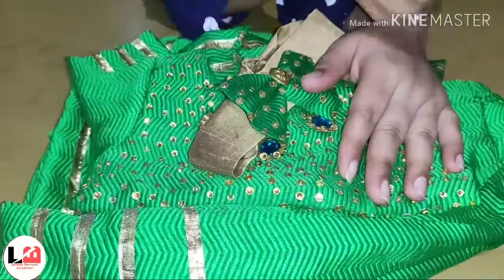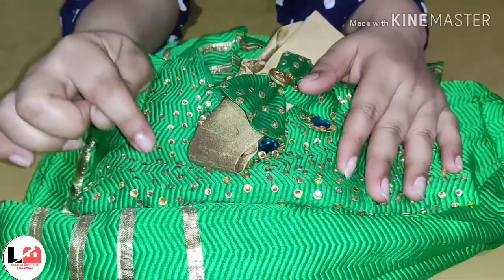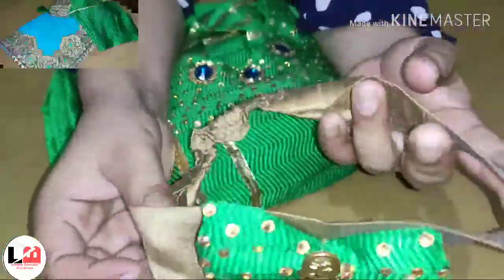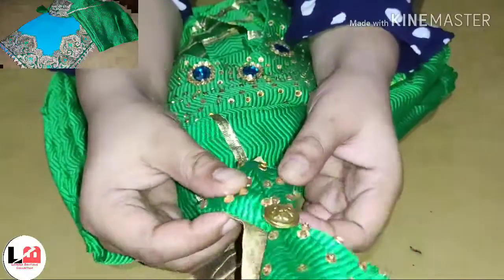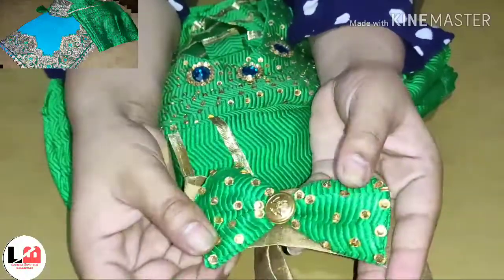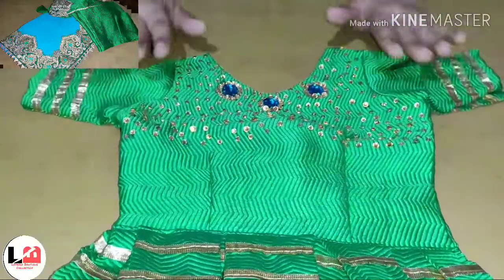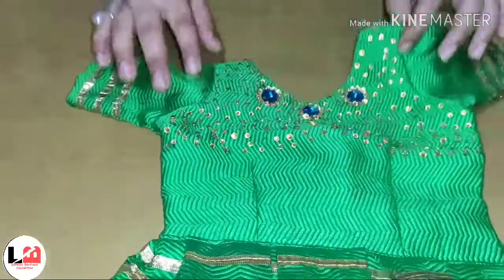It looks very good for the baby's dress. We have made this same matching dress. This is a dark blouse. You will get a picture on this fabric. We have given a clip, which is a very sweet color. It looks very sweet. This is the top — a green color combination with her blouse. This is why we have made her matching dress.